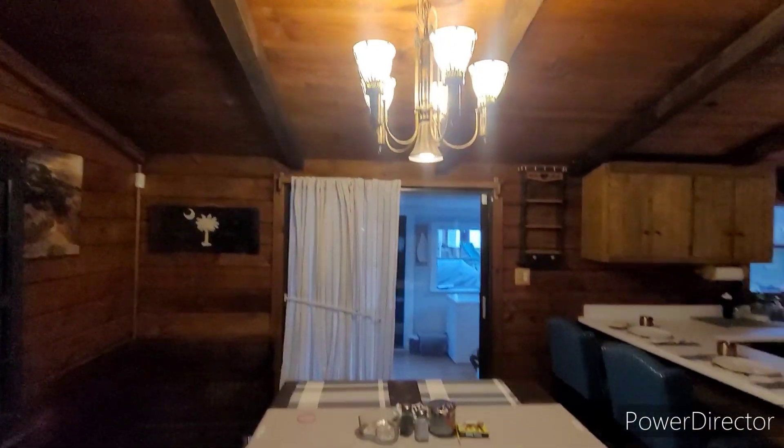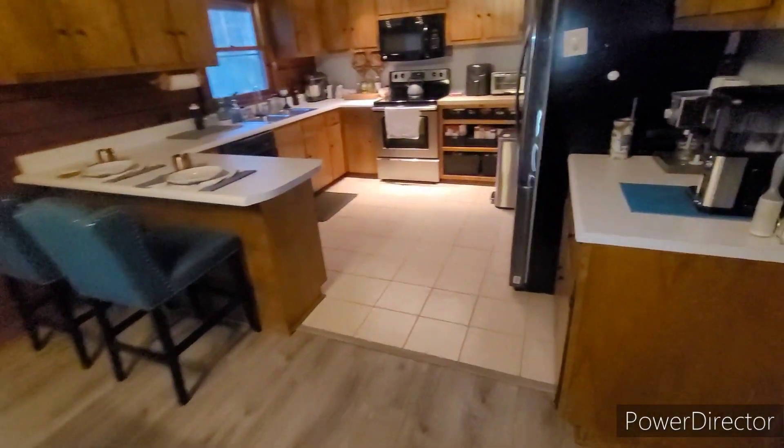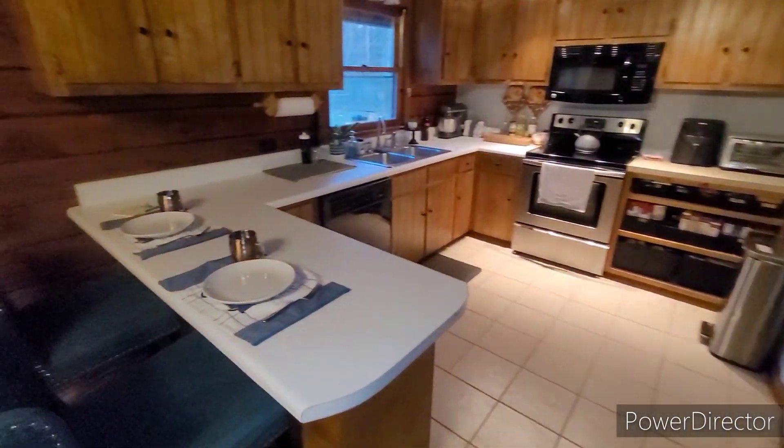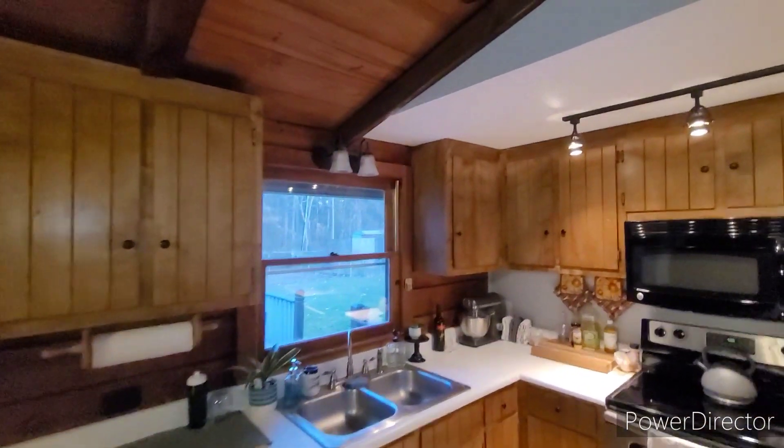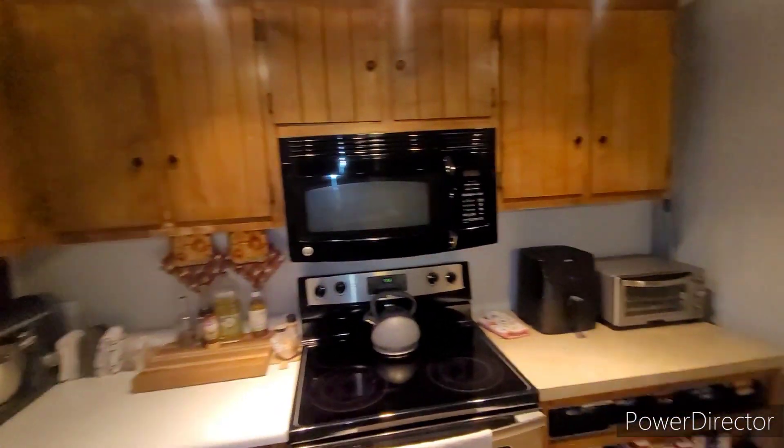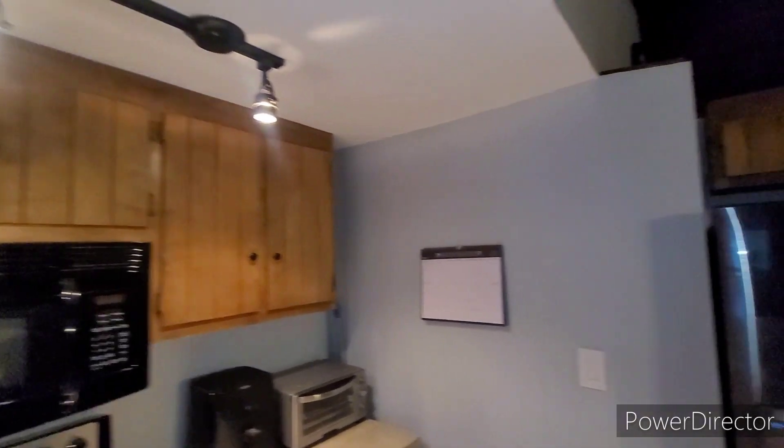Here's your dining area. Real ceramic tile. This appears to be laminate flooring — like laminate hardwood. Here's your kitchen.